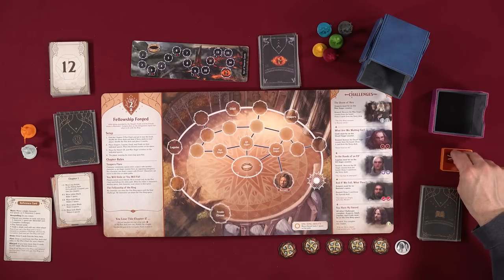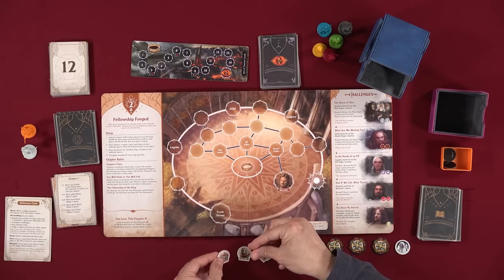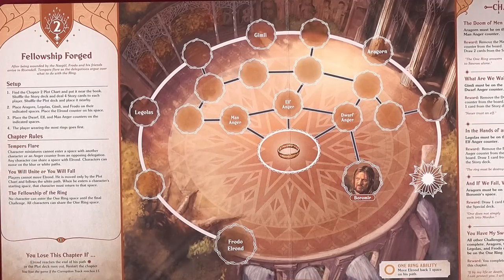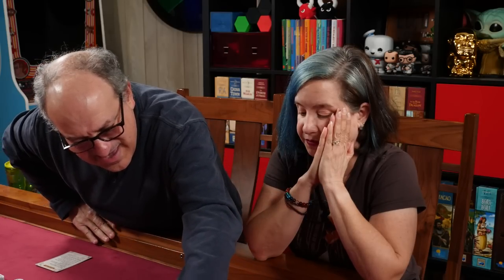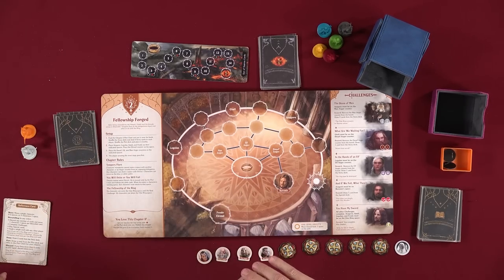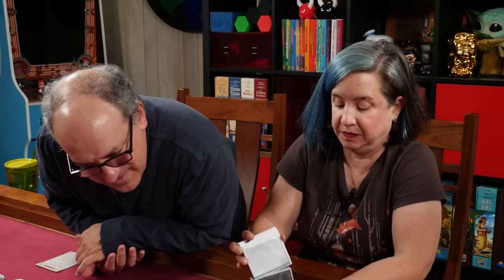Chapter two: 'Fellowship Forged.' After being wounded by the Nazgûl, Frodo and his friends arrive in Rivendell. Tempers flare as the delegations argue over what to do with the ring. Find the plot two chart and put it near the book. The plot deck also needs to be reshuffled.